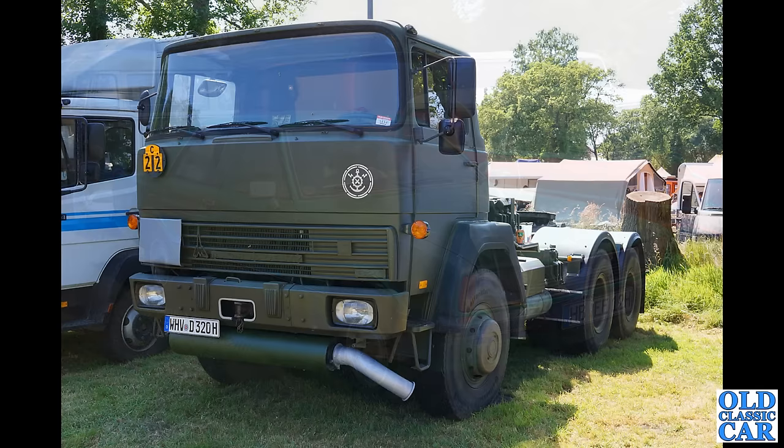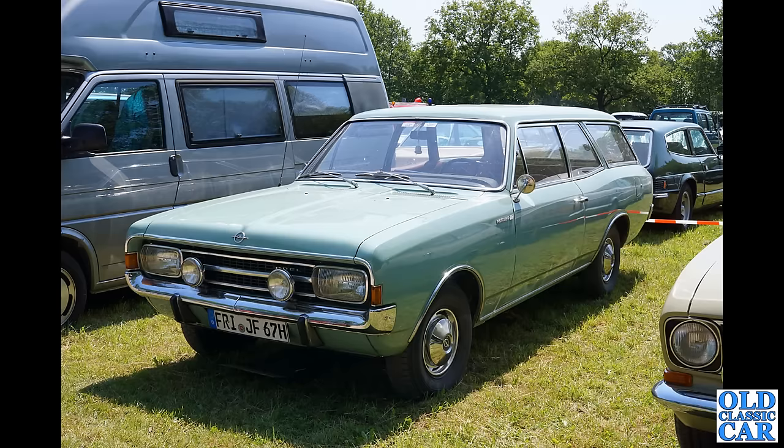I admit not to know much about this — it's a Magirus-Deutz truck, I'm guessing 1980s or 1990s, possibly military, but more than that I do not know. If you can shed more light on this one, please pop a note into the comment section — always great to read your thoughts on the cars that feature in these videos.